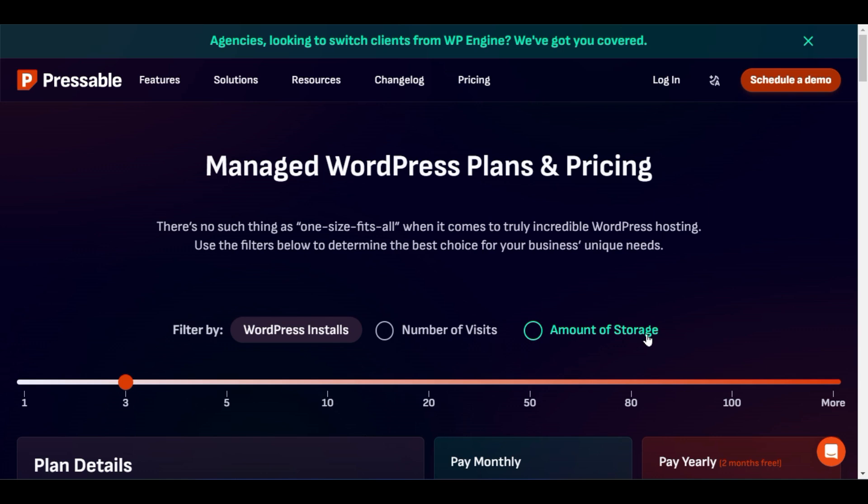Hello, welcome back to another video. This video is very important for you if you are looking to start a WordPress website and looking for the best hosting providers in order to get better security, fast speed, and various top-class features. I have considered three best platforms which I personally use and they offer brilliant features.